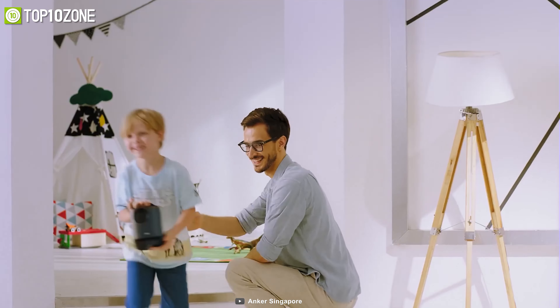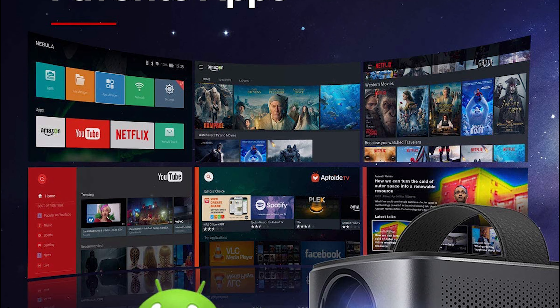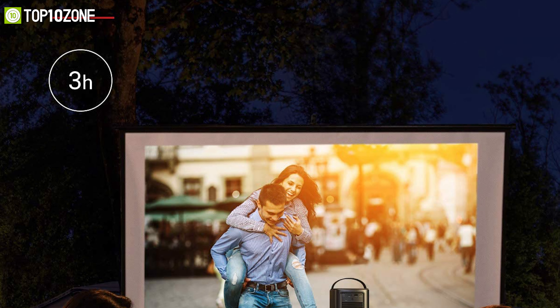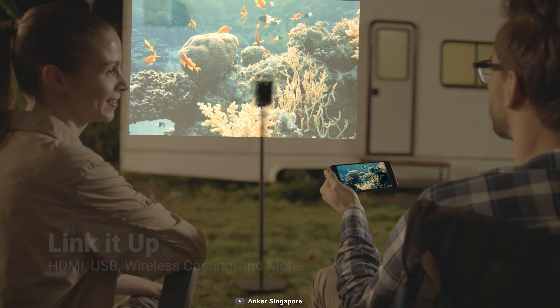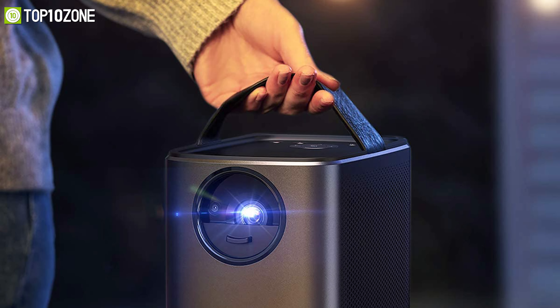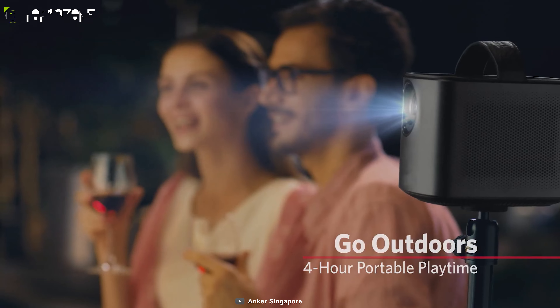With dual 10-watt speakers, it doubles as a powerful Bluetooth sound system that will fill your entire room with truly immersive cinematic sound. Built on Android 7.1, the Mars 2 Pro can run most Android apps, meaning you can download your preferred streaming app and start binging on your favorite shows. You can also watch content by connecting it to your laptop via the HDMI port or mirroring your phone with Miracast. So if you are in search of an entertainment-oriented portable projector, the Anker Nebula Mars 2 Pro could be the best option for you.